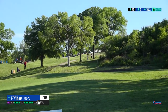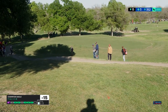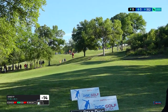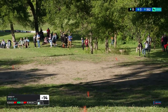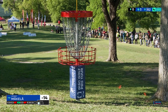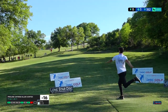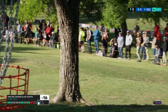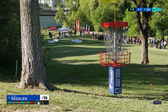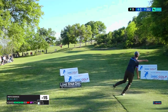It looks like Calvin is going backhand anhyzer — too much power can be a problem. Super flippy disc here, wide roller. Does this have enough forward? Almost. Just too flippy, not quite straight enough.